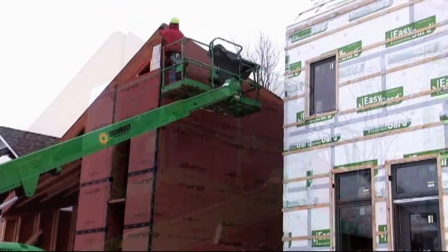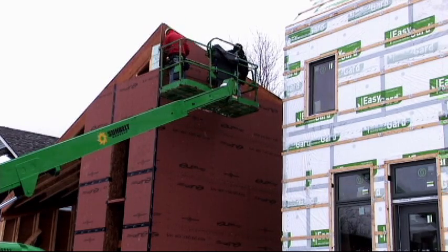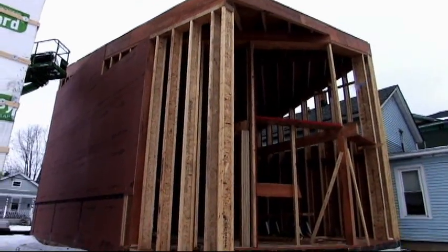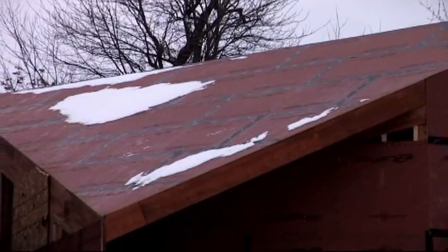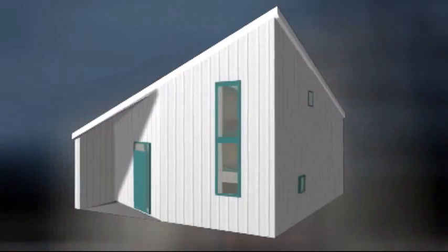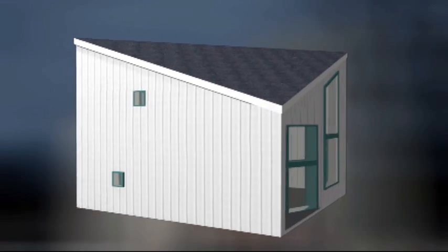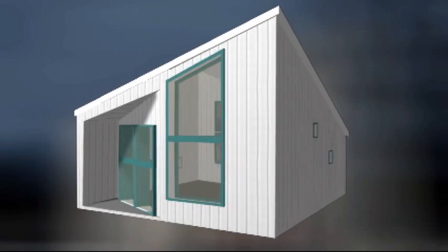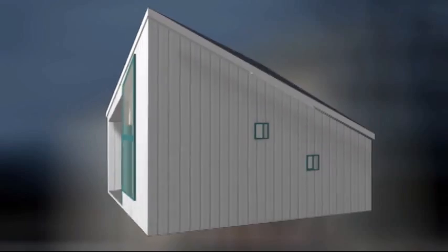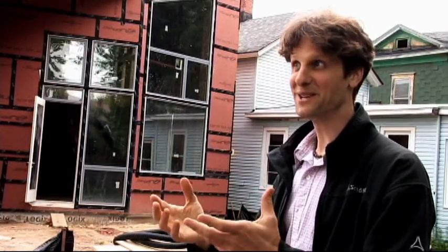We didn't just sit down and come up with a kooky shape and say that's beautiful. We went through many, many iterations and we were all as designers surprised by this shape. It starts as a rectangle, then the corners are cut off, and the roof ridge, instead of going from center to center of each wall, goes from corner to corner. Those features make the form more compact, but they also make it really hard to build.